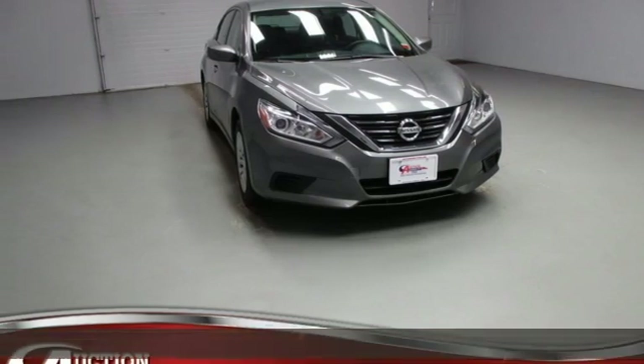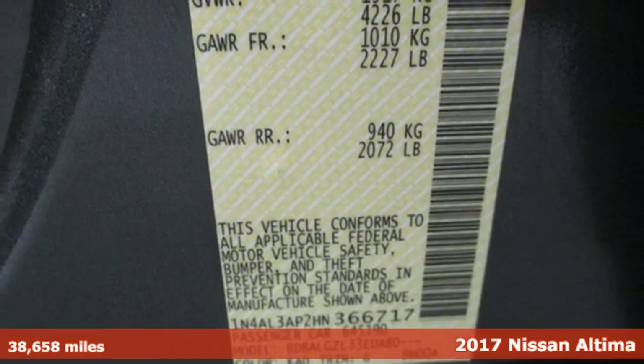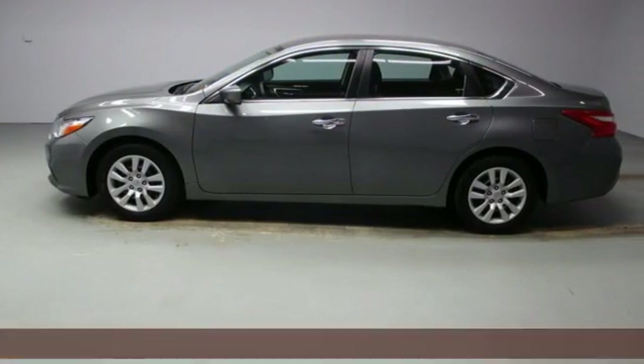It's a 2017 Nissan Altima. This sedan comes equipped with a suite of standard safety, driving, and convenience features aimed to inspire certainty behind the wheel.